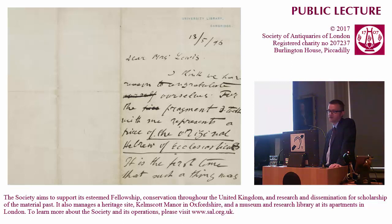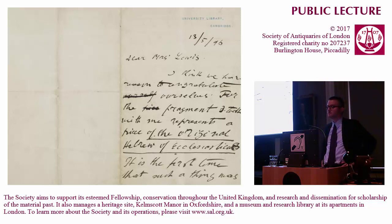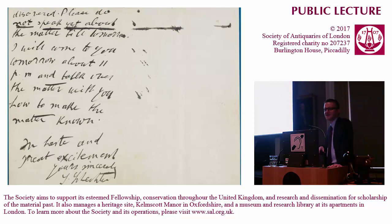Subsequently he wrote this note on University Library notepaper to Mrs. Lewis, dated 13th of May 1896: 'I think we have reason to congratulate ourselves — the fragment I took with me represents a piece of the original Hebrew of Ecclesiasticus. It is the first time that such a thing was discovered. Please do not speak yet about the matter till tomorrow. I will come to you tomorrow about 11pm and talk over the matter with you, how to make the matter known. In haste and great excitement, yours sincerely, S. Schechter.' Plenty of ink splashes indicate he wrote it in a flurry of excitement — that he had on the dining room table of two Scottish Presbyterian women discovered the lost Hebrew of the book of Ecclesiasticus.